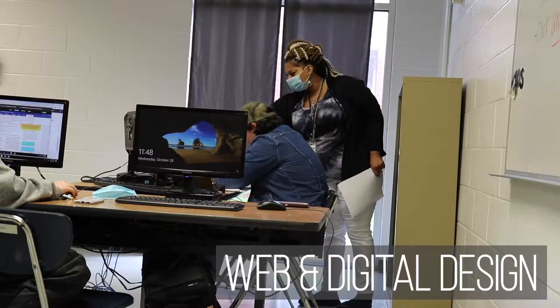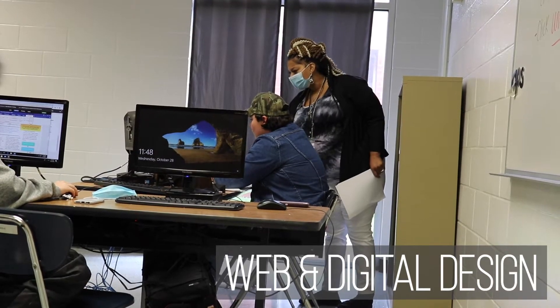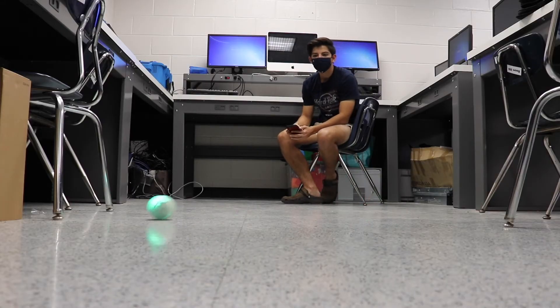Careers in web and digital communications involve creating, designing, and producing interactive multimedia products and services.